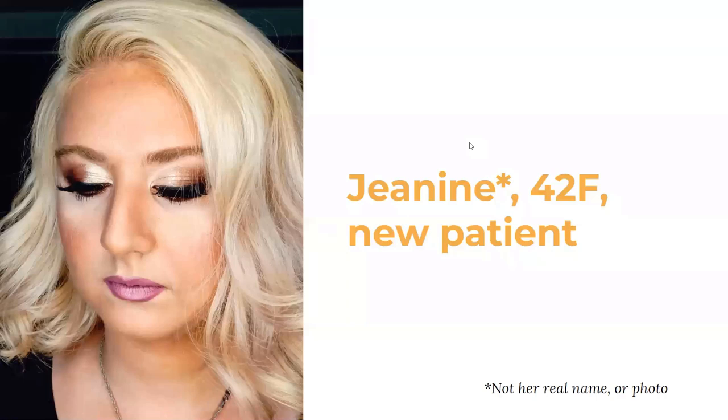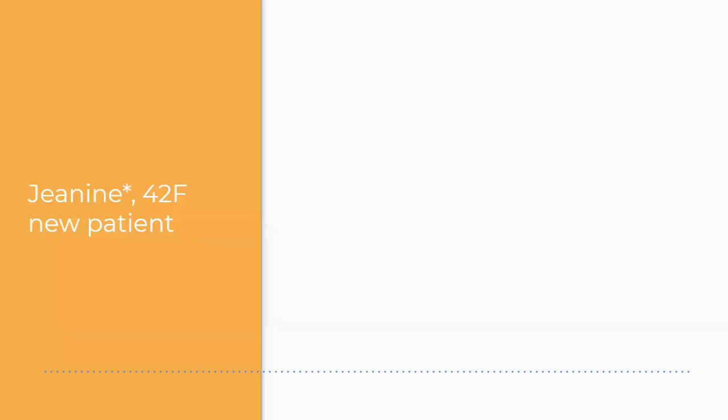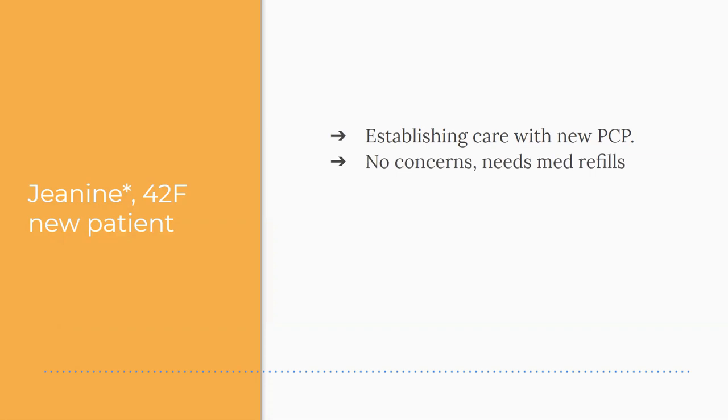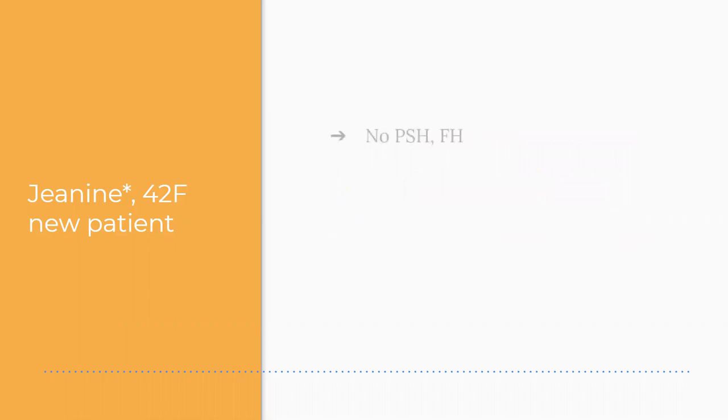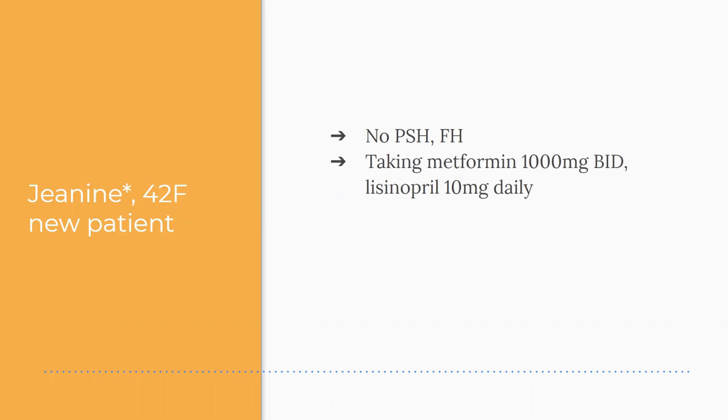So this is Janine. She's 42, a new patient establishing care — this is not her real name or photo. She's establishing care with a new PCP from another clinic. She doesn't have any concerns today, she just needs med refills. Past medical history of type 2 diabetes, hypertension, and obesity. She's a non-smoker, doesn't drink alcohol or use drugs. She has one male sexual partner and has a Paragard IUD. No past surgical history or family history.